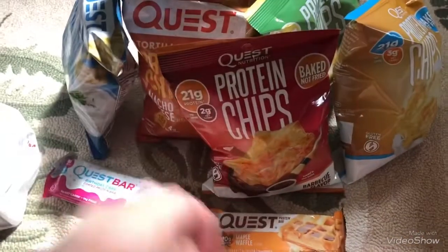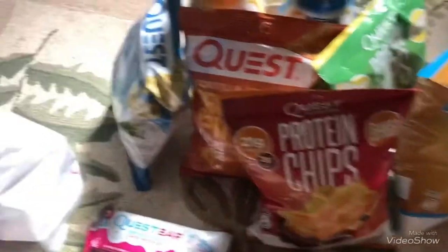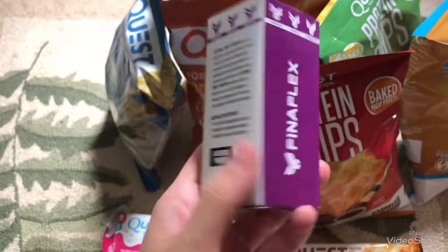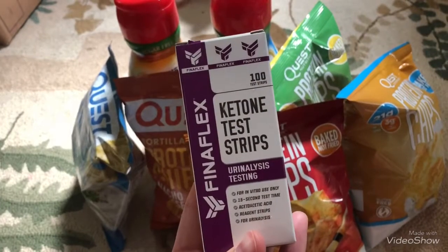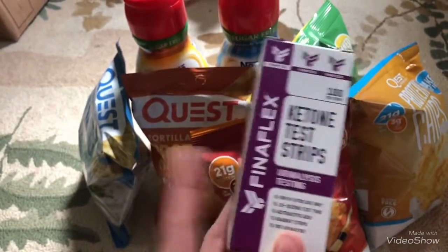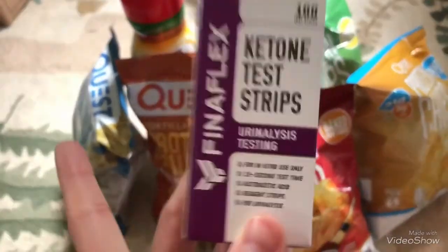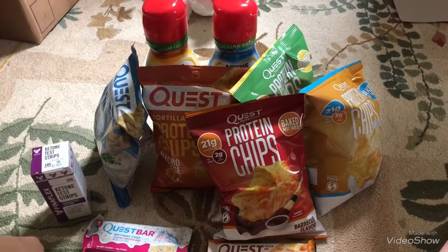Then I saw these and I've been wanting to get some — ketone test strips! I picked them up because I want to test and see if I'm in ketosis. I've been losing weight and sticking to it, so I figured why not. So yeah guys, that's my little mini haul from Price Chopper and GNC!